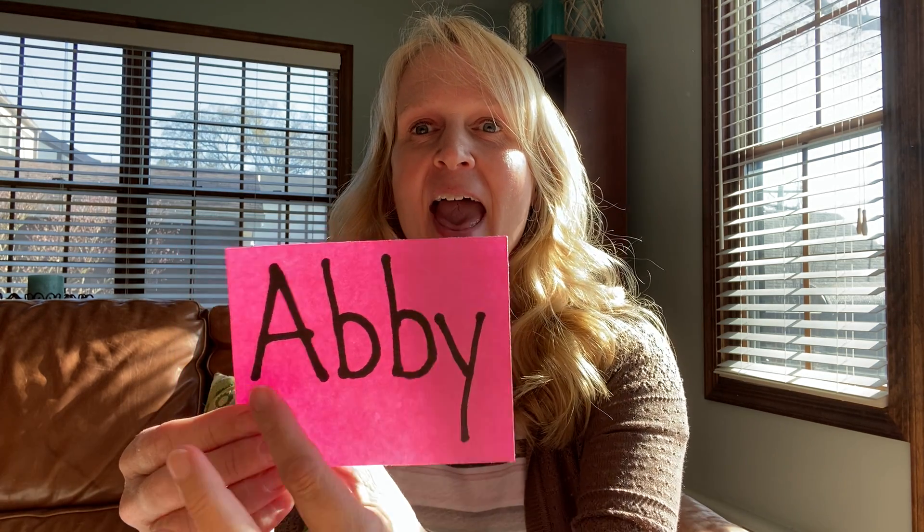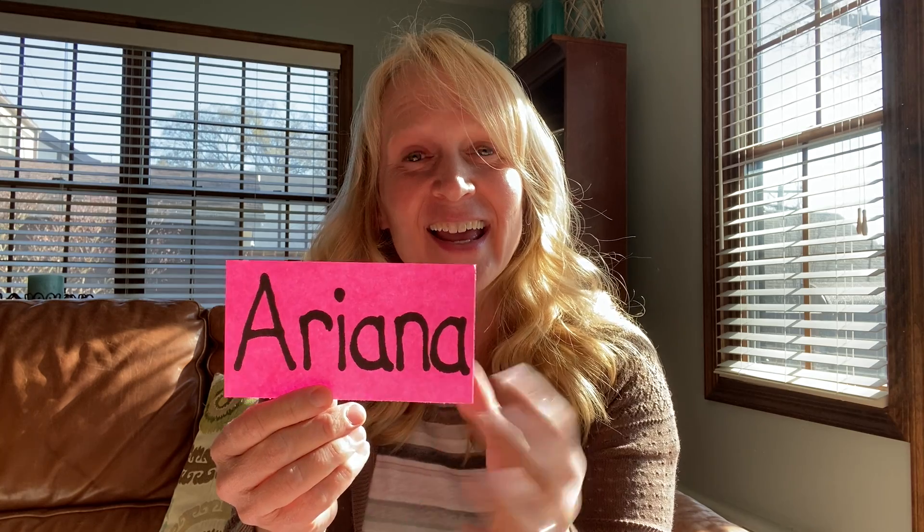Can you guys think of all four people? How about this one? Abby. Abby starts with A. Hi, Abby. Who else? Ari. Ari starts with A. Hi, Ari. Think of the other two. Ava. Ava starts with A. Hi, Ava. Ariana. Ariana starts with A. Hi, Ariana.